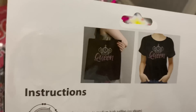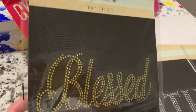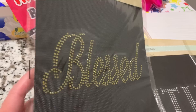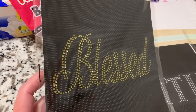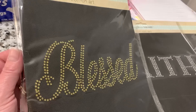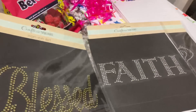They also showed how the Queen one looks on a t-shirt and a tote bag. Then they had one that says Blessed — I also saw Faith and I think Faith is the one I did last year. I saw Blessed and really liked it; it was in gold, which I thought was really different. I go back and forth with my jewelry wearing gold and silver, so I thought it would be nice to have something with gold on it. I'm gonna give those a try one day when I have nothing else to do — I'm gonna dig out some Dollar Tree t-shirts and just make up some t-shirts.